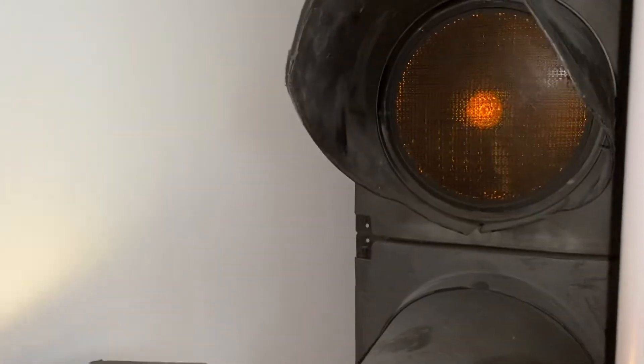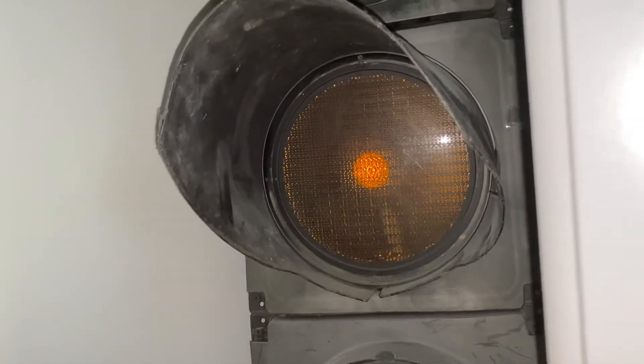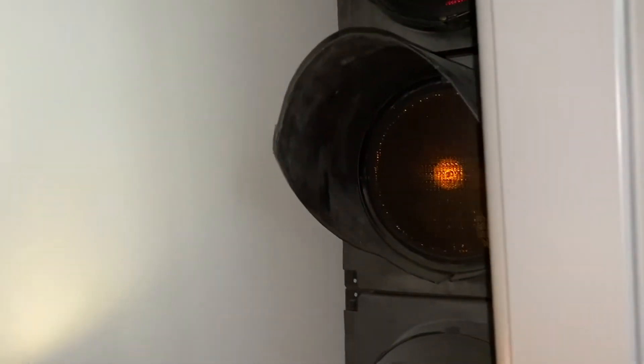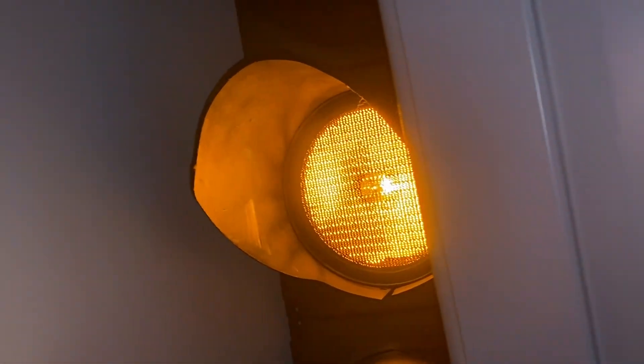I just wanted to make this misconception a fact, because it is a fact: traffic light bulbs — the amber bulb — is orange, not yellow. Anyway, thanks for watching this video. Remember the amber bulb is orange, not yellow. Thanks for watching and see ya.